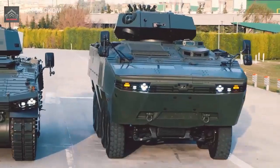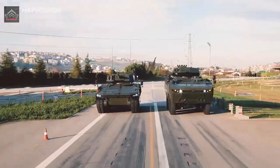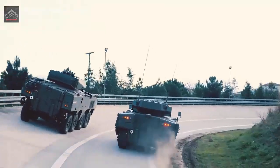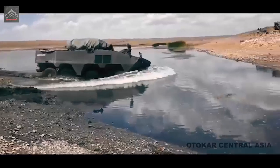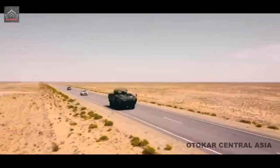To improve protection from mine blasts and improvised explosive devices, the Boomerang sits higher relative to previous generations of Russian AFVs. The additional height enables blast mitigation and opens space for blast-attenuating seats for the crew and passengers.